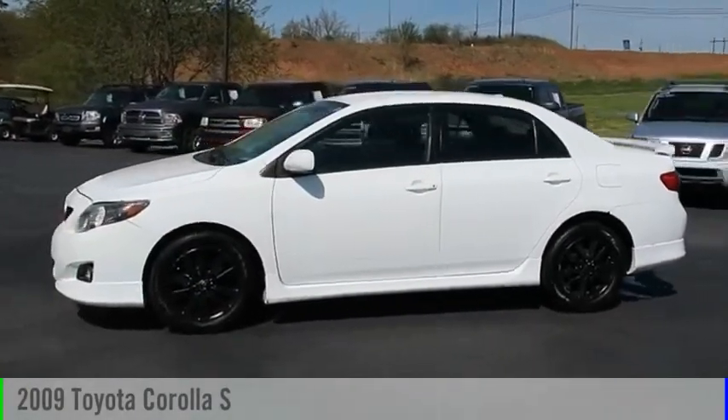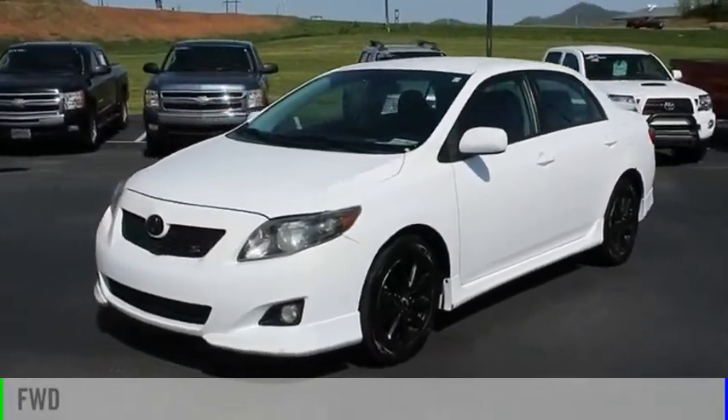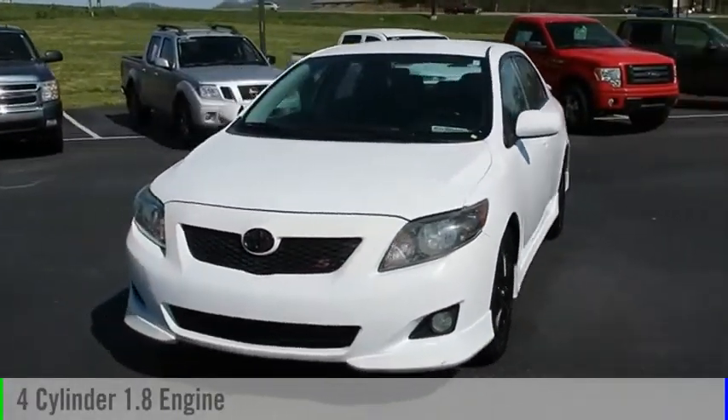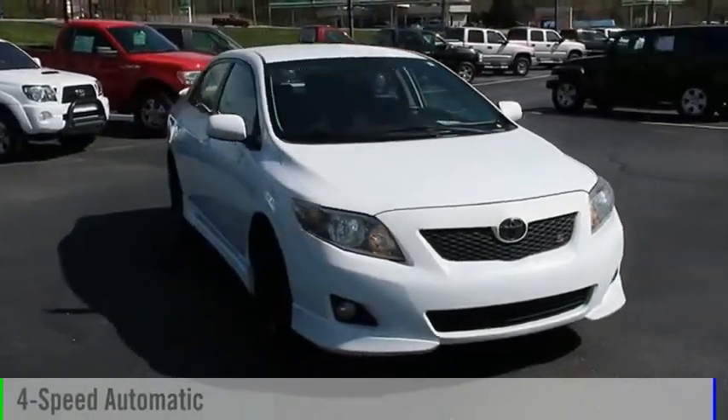You are going to love the 2009 Corolla. This vehicle is powered by a front-wheel drive, four-cylinder, 1.8-liter engine and comes with a four-speed automatic transmission.